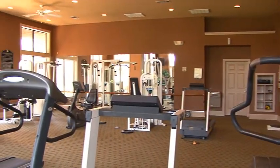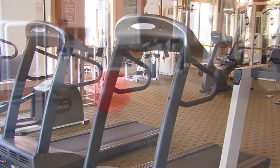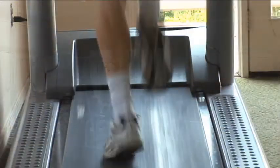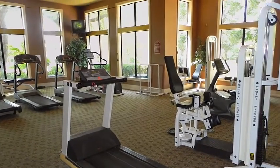If you're ready for some exercise, you're sure to be impressed with the state-of-the-art health and fitness center. Accessible by keycard 24-7, this spacious facility boasts top-line cardio and strength training equipment framed by large windows, offering pleasing views with plenty of natural light.